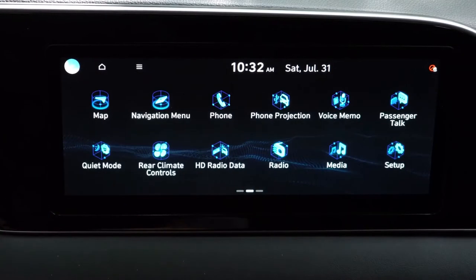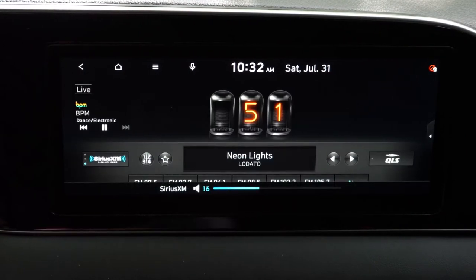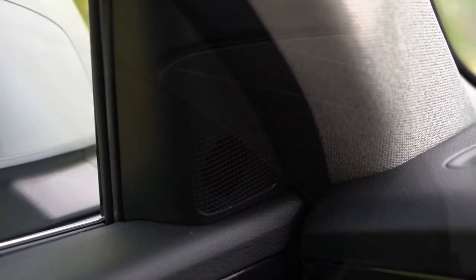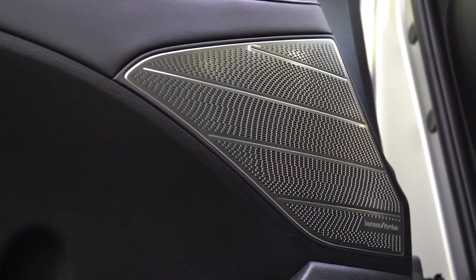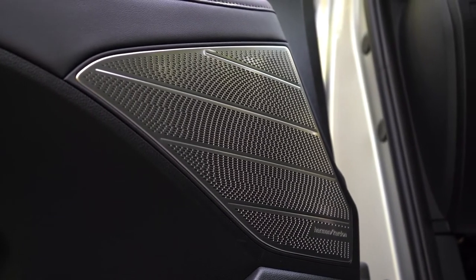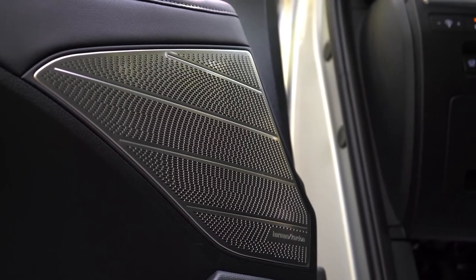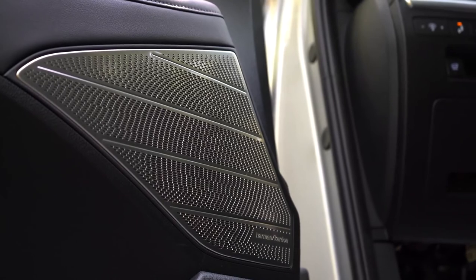When it comes to the speaker setup: six speakers for the SE and SEL, but the Limited and Calligraphy get a 12-speaker Harman Kardon sound system. I like the silver textured design to the speakers — they could have left them a gray-black plastic like a lot of other manufacturers do, but they didn't. Let's go ahead and turn on the radio and test out the clarity of this one.